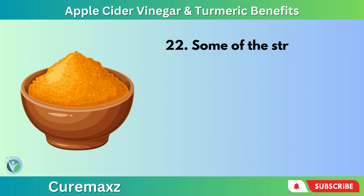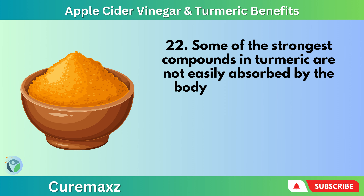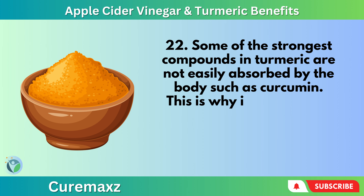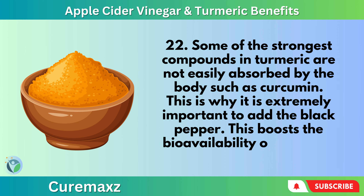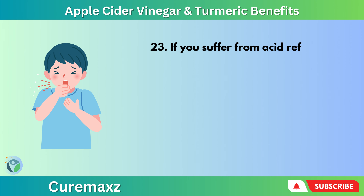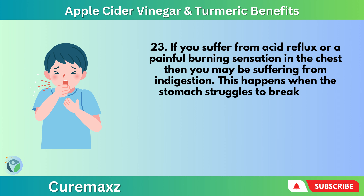Some of the strongest compounds in turmeric, such as curcumin, are not easily absorbed by the body. This is why it's extremely important to add the black pepper, which boosts the bioavailability of curcumin by 2,000%. If you suffer from acid reflux or a painful burning sensation in the chest, you may be suffering from indigestion. This happens when the stomach struggles to break down foods because it is too alkaline or has a high pH.